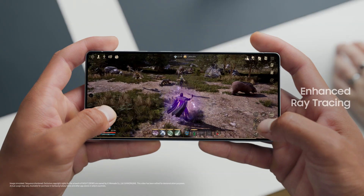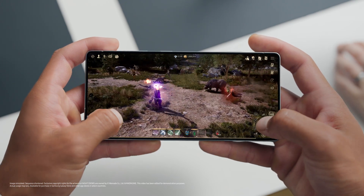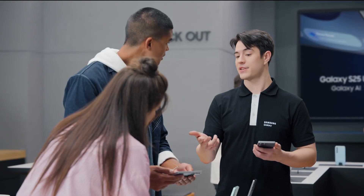These graphics are crazy. You're seeing the enhanced ray tracing in action — it's improved by 40%, giving you lifelike lighting, stunning shadows, and realistic reflections.